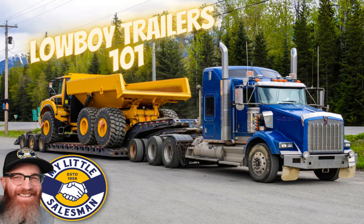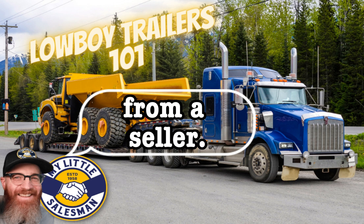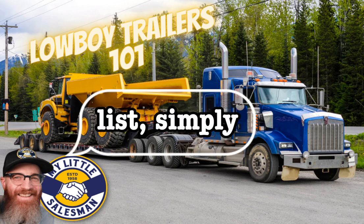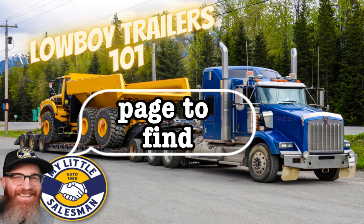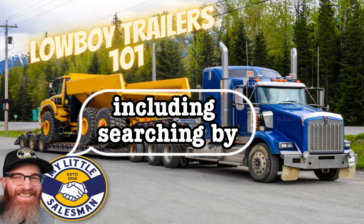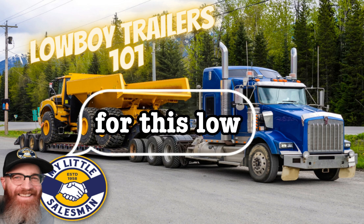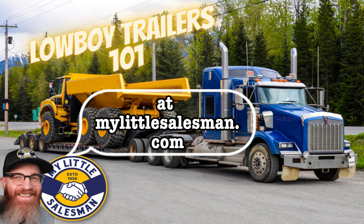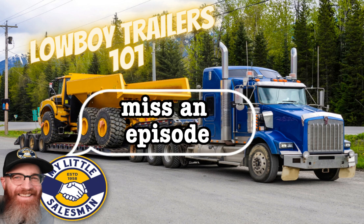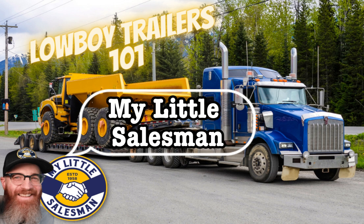Once you have a short list of manufacturers and models you'd like to look into, it's time to find your next trailer from a seller. Head over to MyLittleSalesman.com's Lowboy Trailer for Sale page to find trailer listings from dealers near you. Use the filtering tool to dial in your preferences, including searching by manufacturer, condition, new or used, capacity, dimensions, axle type, and much more. That's going to do it for this Lowboy Trailer edition of Buying Bigger Better Academy from MyLittleSalesman.com. Make sure to subscribe to the podcast and leave a review on Apple Podcasts, Spotify, Stitcher, or wherever you get your podcasts.